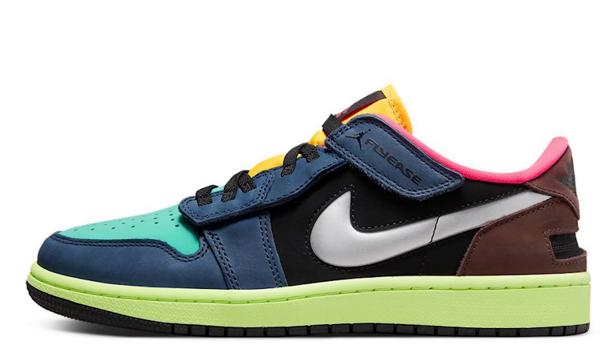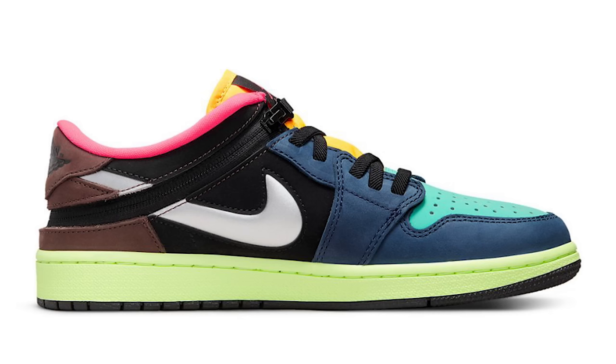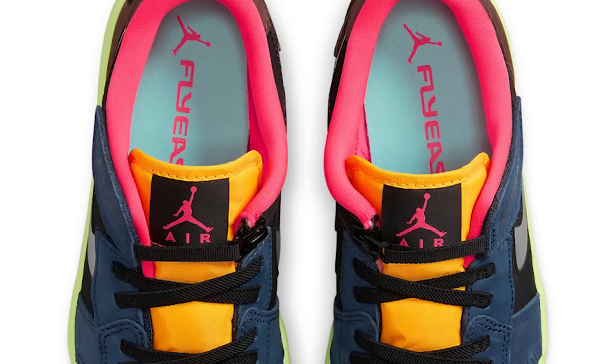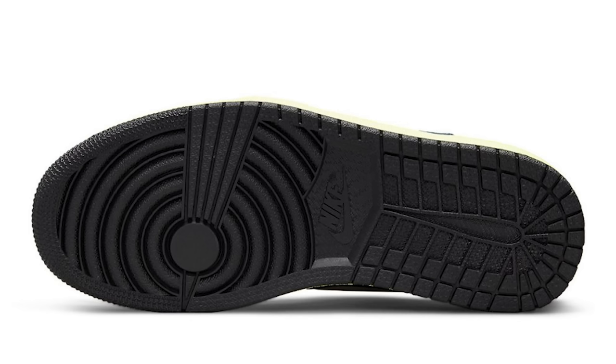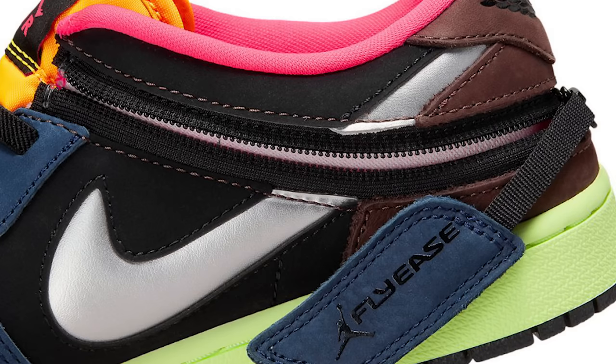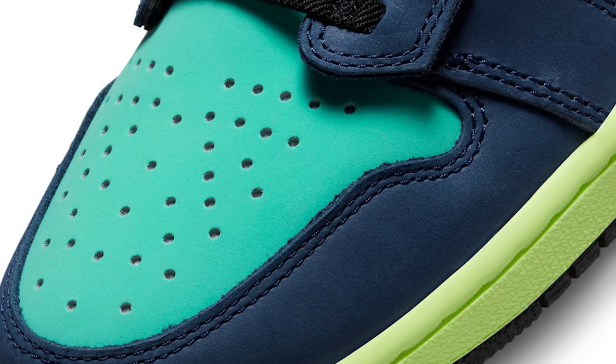Next up on June 13th we have the Air Jordan 1 Low FlyEase Biohack. We've seen a high-top version before, but not with the FlyEase iteration on it. This is a really dope colorway and I'm excited to see them make a FlyEase version for people who actually need it — it's also a nice change-up for Air Jordan 1 low fans. They actually made Velcro strap Air Jordan 1 lows back around 2008 or 2009, and this is giving me those vibes with a new modern twist.